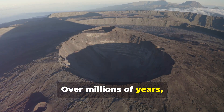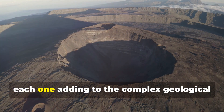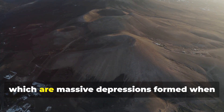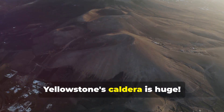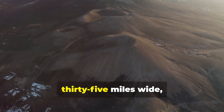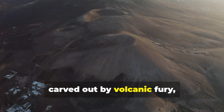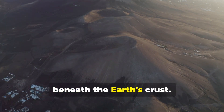Over millions of years, this hotspot has created a chain of volcanic eruptions, each one adding to the complex geological history of the region. These eruptions have left giant craters called calderas, which are massive depressions formed when a volcano collapses after an eruption. Yellowstone's caldera is huge — about 45 miles long and 35 miles wide — making it one of the largest volcanic features on Earth. Think of it like a giant bowl carved out by volcanic fury, a testament to the immense forces at work beneath the Earth's crust.